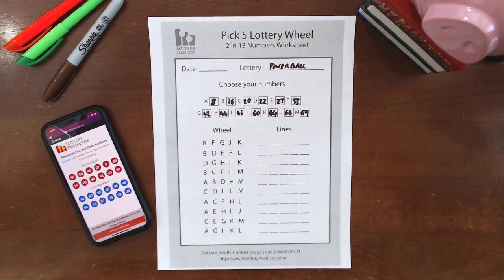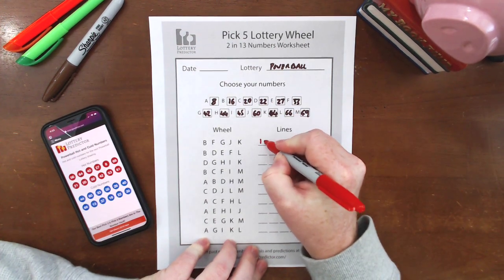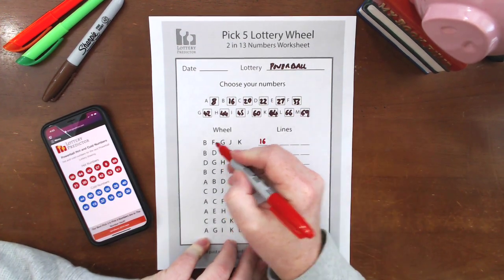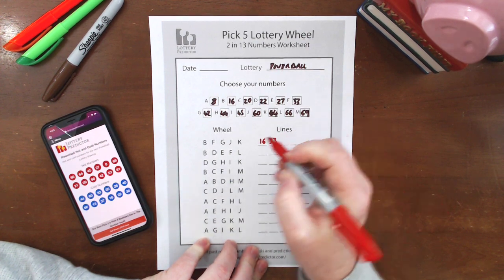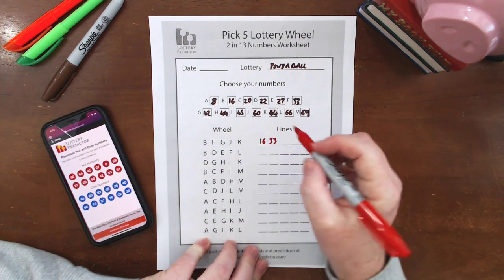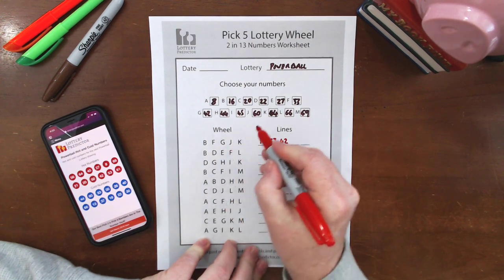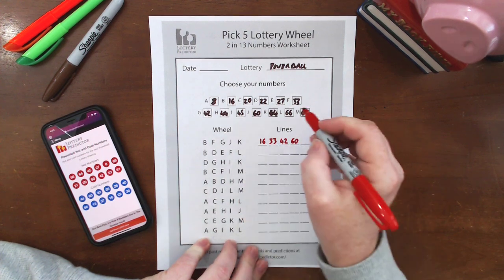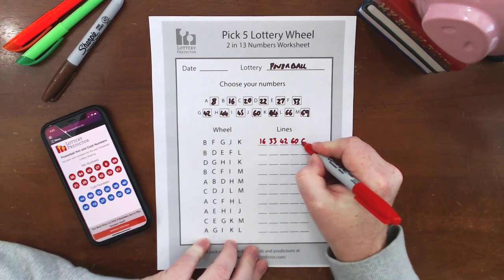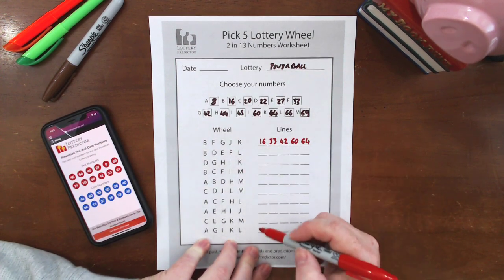Let's start with the first line. Our first letter is B — B box has 16, so our first number is 16. Then F — F box is 33, so second number is 33. Then G — G box is 42, so 42 goes there. Then J — J is 60. And K — K is 64. Simple as that. We're going to do that all the way down for every single one of these lines.